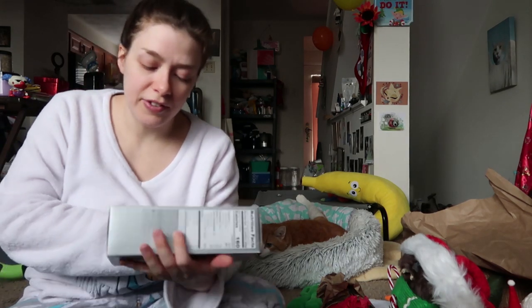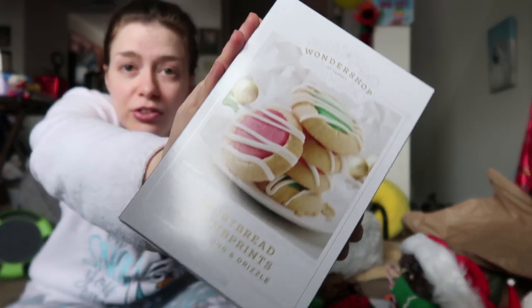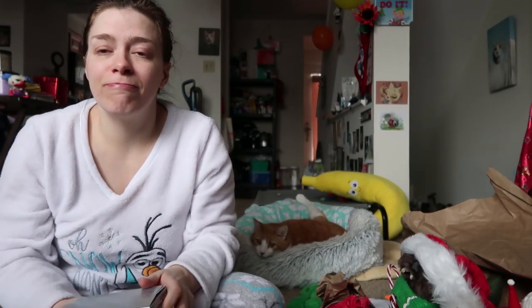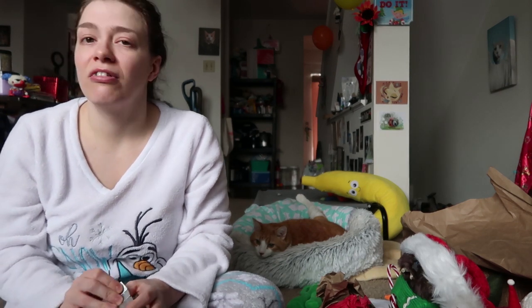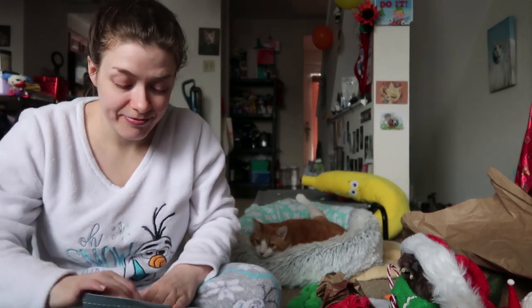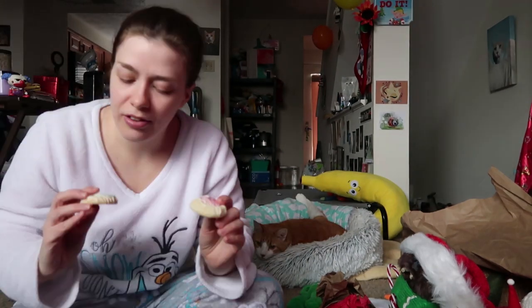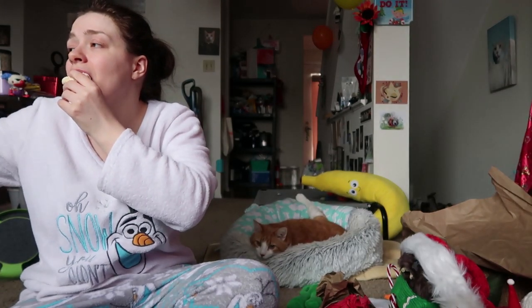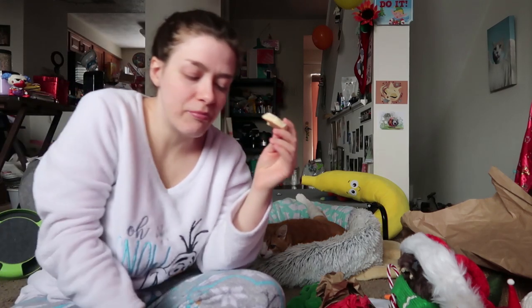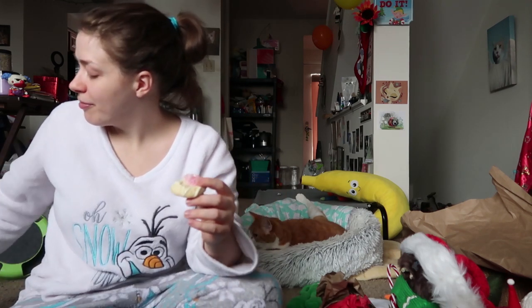Let's start off with this one from Target — shortbread print cookies with the drizzle. Are you excited? Talking to you. That's what they look like. It's kind of soft. You want one? I love shortbread. It's shortbread covered in sugar.